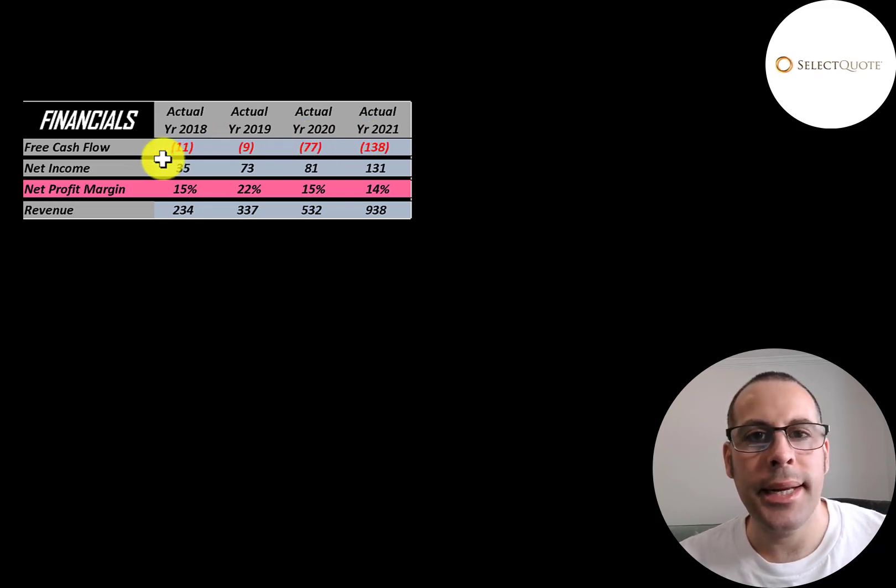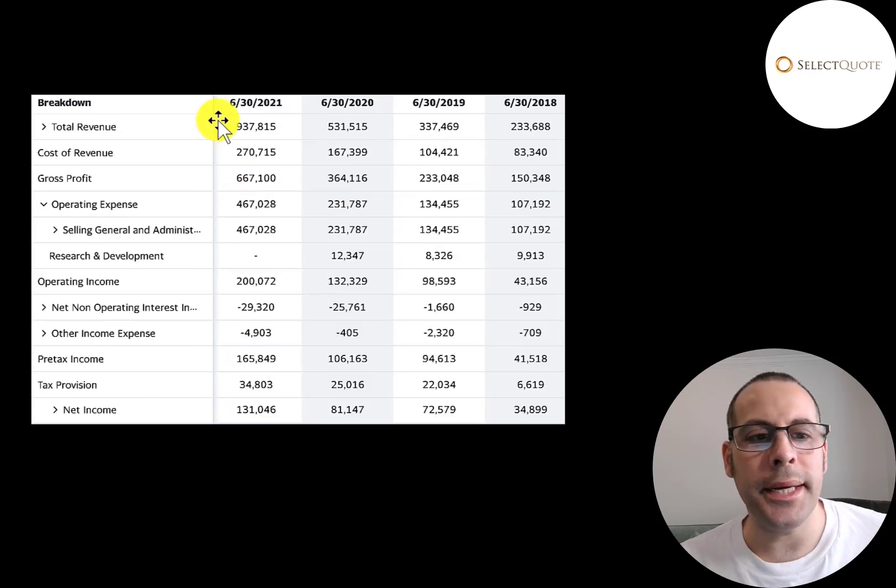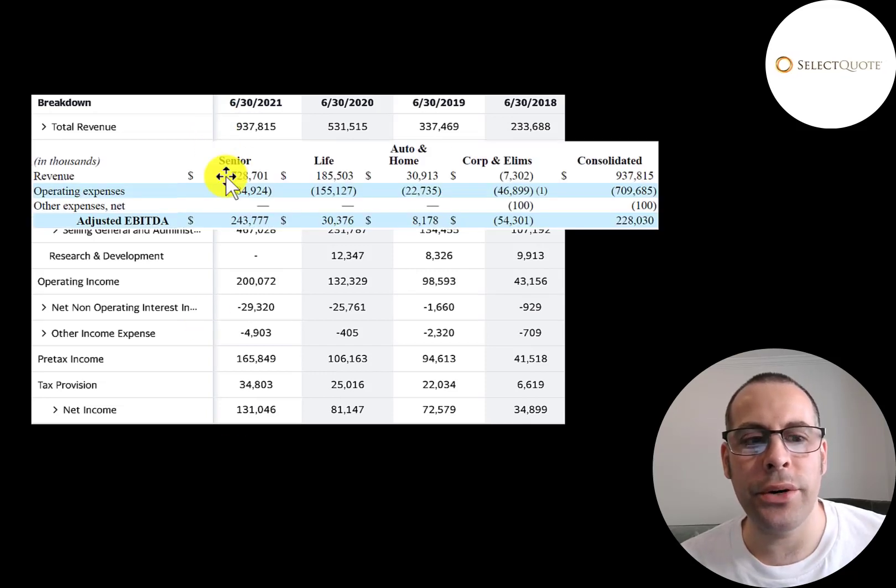Net income is the profit or loss on the income statement — it's revenue minus expenses — and that looks really good, growing from $35 million up to $131 million. Revenue, which is the sales for the company, looks amazing, growing from $234 million way up to $938 million. This is the company's income statement. The top line is revenue. A bulk of their revenue is from senior insurance at $728 million, then life insurance at $185 million, then auto and home at $31 million.